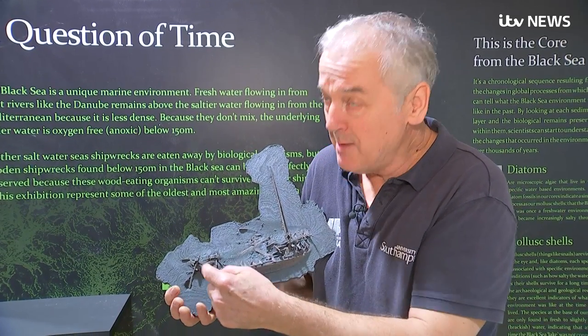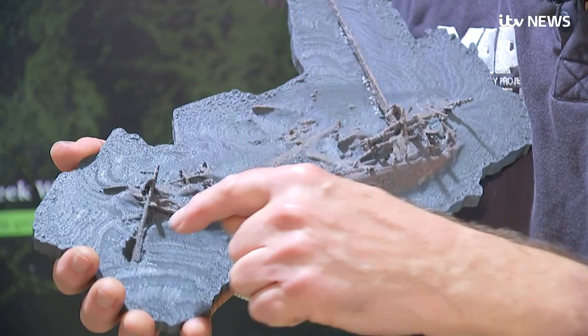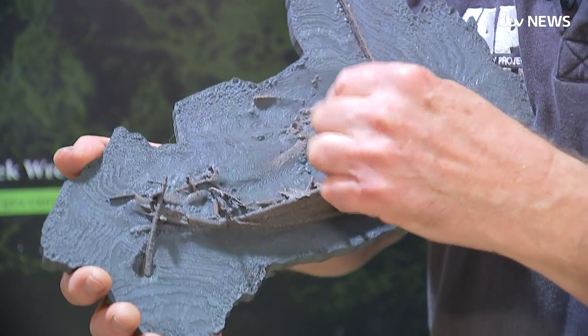And what gave the game away as to its actual cultural identity is this rudder here — the quarter rudder with the tiller still in place.